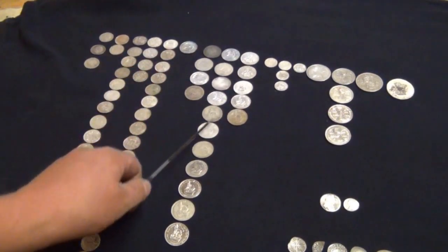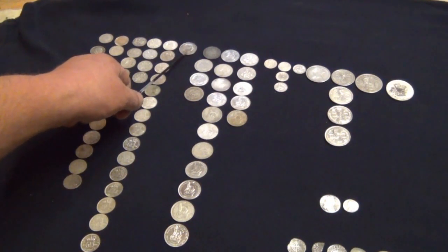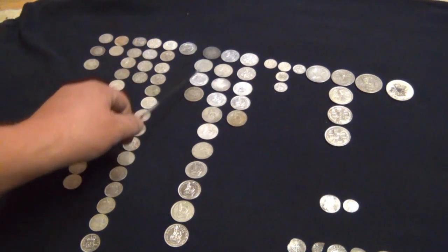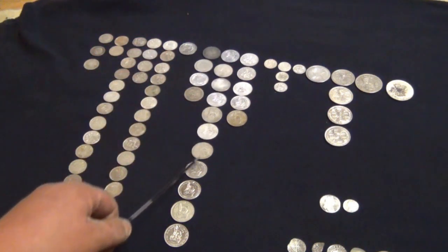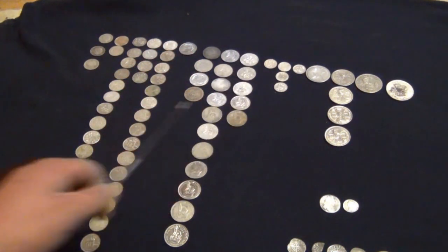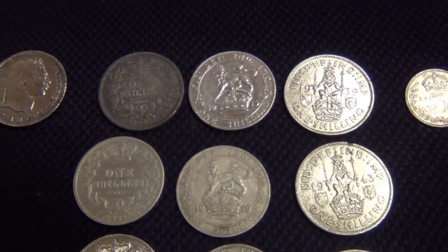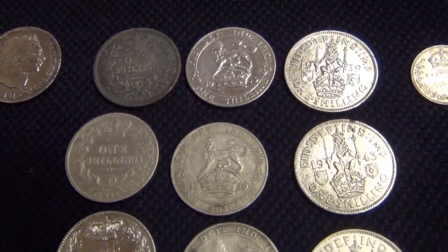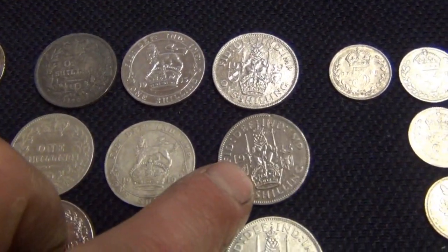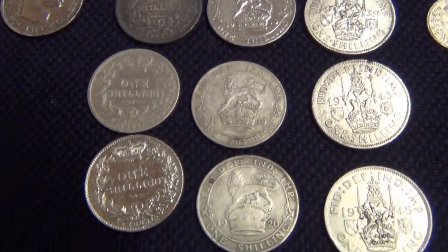All these fellas are shillings. That's a George III shilling from the early 1800s, then Queen Victoria shillings, George V and George VI. That's showing some of the detail on the shillings there — loads of different designs on there as well, which is nice. I particularly like these ones, which is a Scottish shilling — real angry looking lion on it.